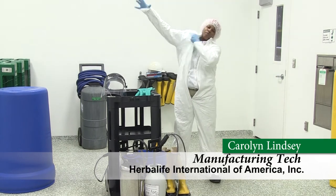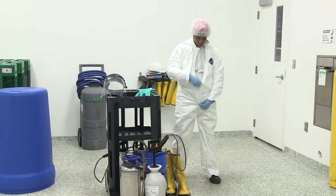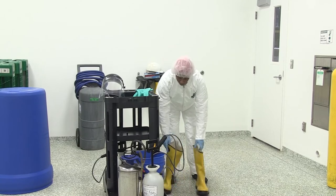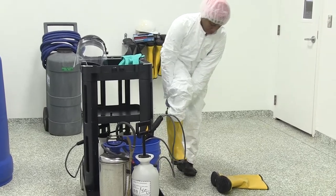Different types of personal protective equipment are used to protect one's self from potential biological, chemical, and physical hazards. It doesn't work if you are not wearing it. Always wear the proper personal protective equipment, or PPE, for your job work area.